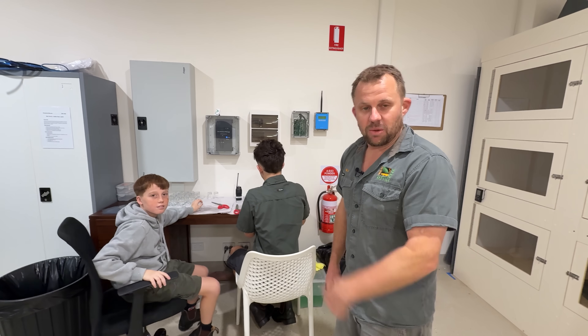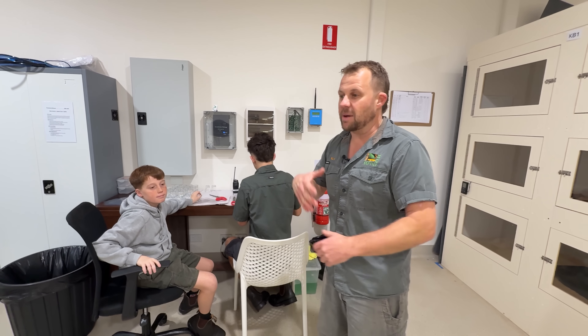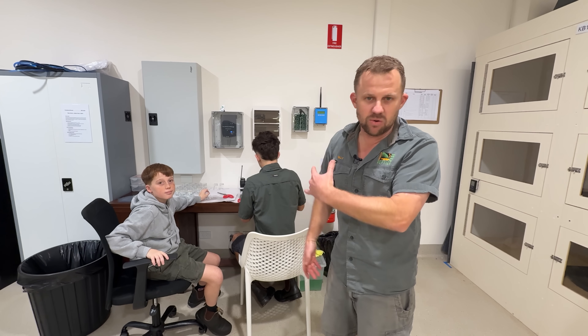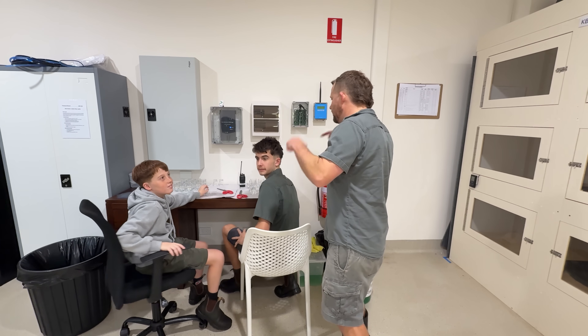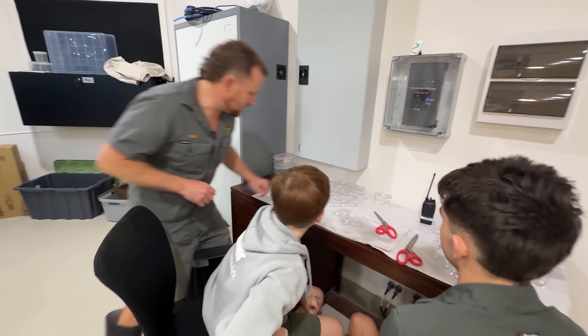Matty has literally grown up here at the park — he spends his weekends and school holidays here, jumping in whether it's the kiosks, reptiles, maintenance, or mammals. Today he's in venom, learning venom vials. I'm going to inspect these — they're looking pretty good, I must admit.